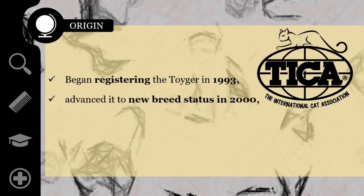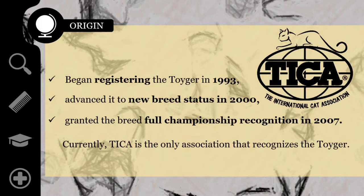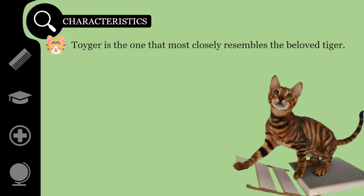Currently, TICA is the only association that recognizes the Toyger. Of all the types of domestic cats around the world, this breed is the one that most closely resembles the beloved wild tiger. But do not be fooled — there are no tiger genes in their DNA.